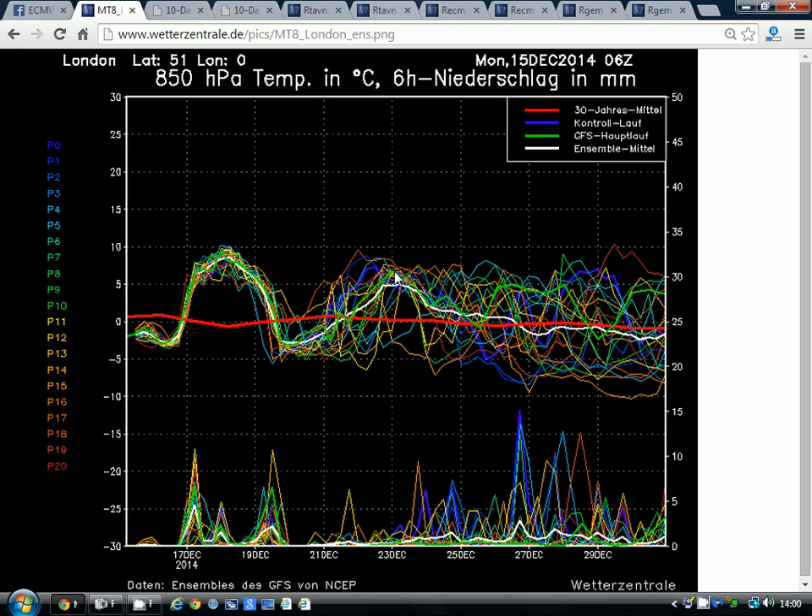We go up to Christmas seeing temperatures lifting again probably through the start of next week, and then beyond that there's a lot of scatter. There are some runs going cold during the final few days of December — around New Year's Eve. But some ensemble members are quite mild, so you couldn't really pinpoint a trend up to the latter stages of December.